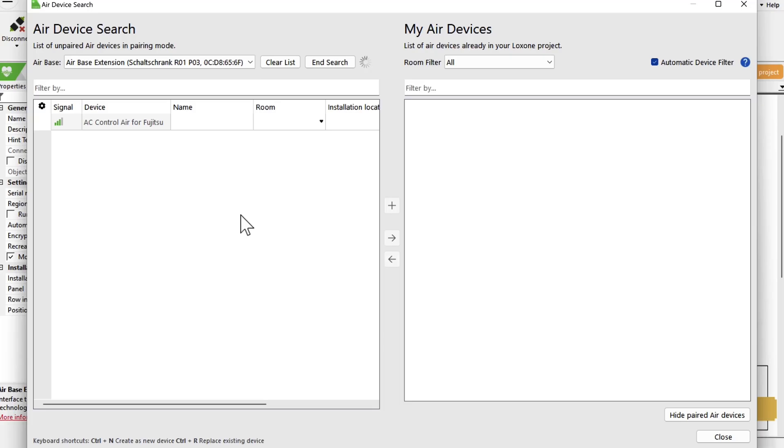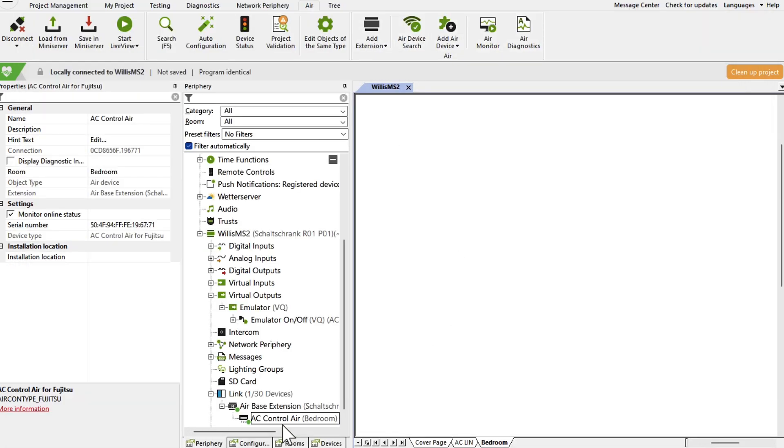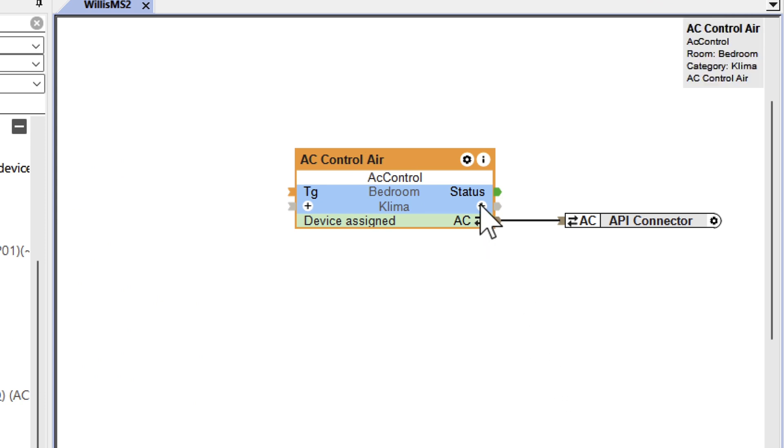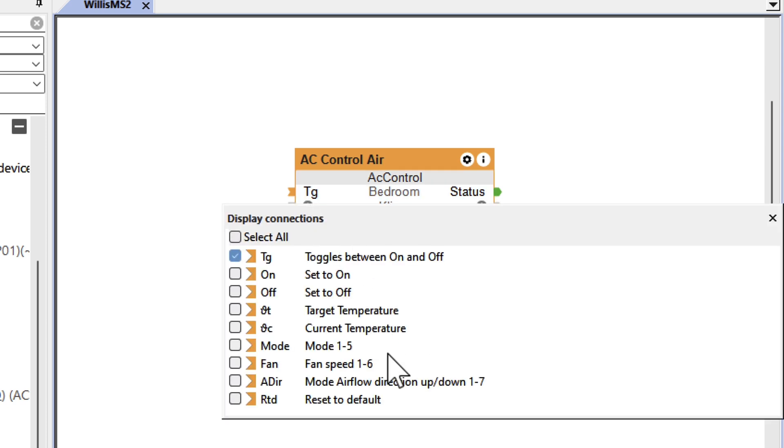Now let's take a look at how easy it is to use the AC Control Air in the Luxome config. Connect the device to the air conditioning system — the status LED gives you immediate feedback. Add the device to the air device search, and then simply drag it to the respective page as a separate component. Different things can now be implemented: for example, automatic and presence-based air conditioning via various operating modes, or an individual time-of-day dependent air conditioning period, and much more.